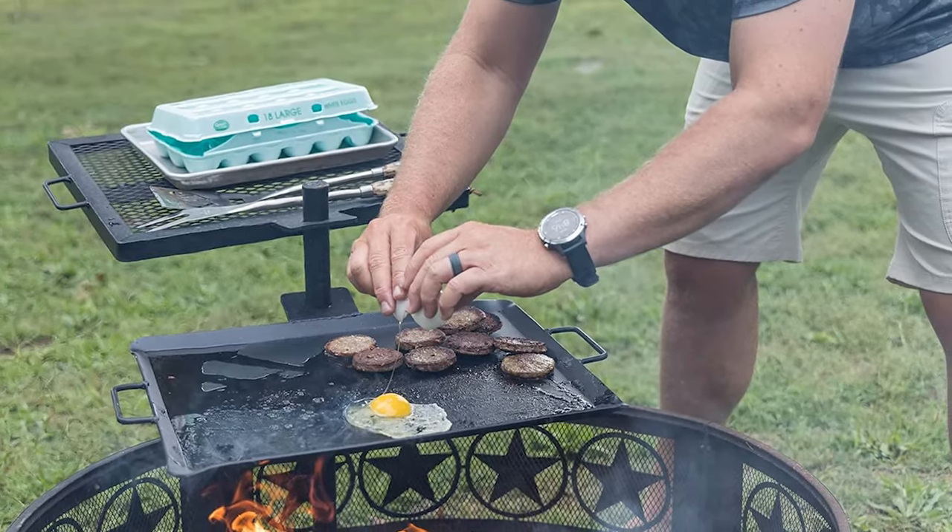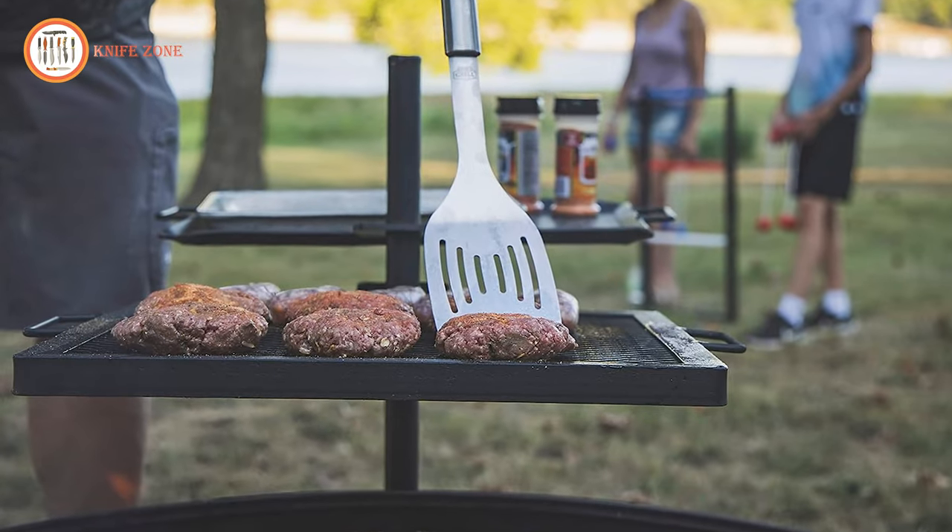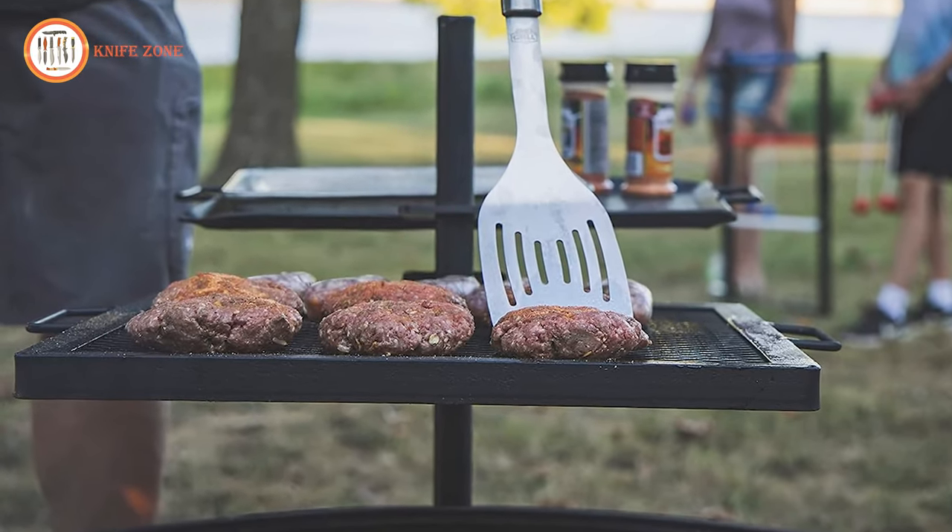Elevate your outdoor cooking game with this rugged, reliable, and portable solution, ensuring that your feasts are not only delicious but also a joy to prepare.